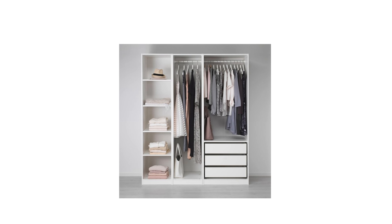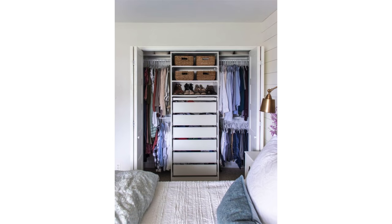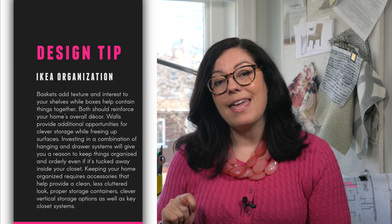Then there's the upgraded version called the PAX system, well known for all the options available to customize your wardrobe. I have PAX in my own closets and have installed it in clients' homes as well. You just can't beat the price for closet interiors. Here's your takeaway: baskets add texture and interest to your shelves while boxes help contain things. Look for both to reinforce your home's overall decor. Walls provide additional opportunities for storage while freeing up surfaces, and investing in hanging and drawer systems gives you a reason to keep things organized.